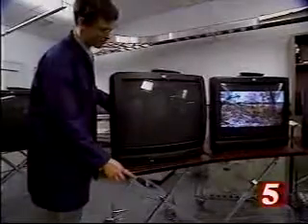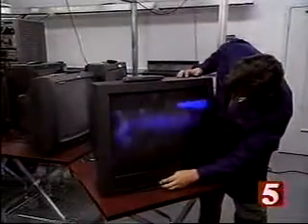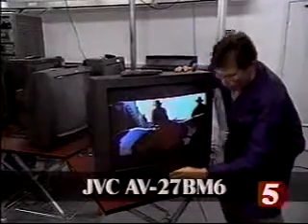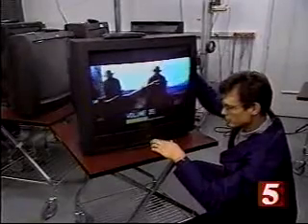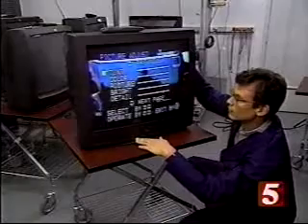In general, says Consumer Reports, lower-priced 27-inch TVs are a good buy. But in its test, which covered 16 sets, one stood out: the JVC AV27BM6. This $500 set has a good comb filter, stereo sound, and a universal remote — and its picture quality is excellent.